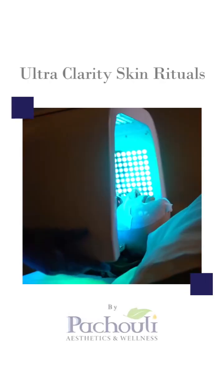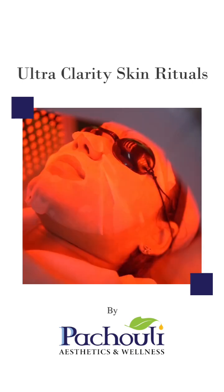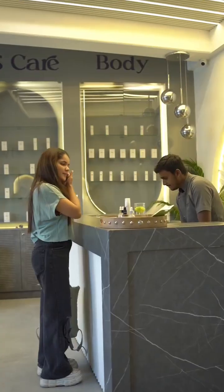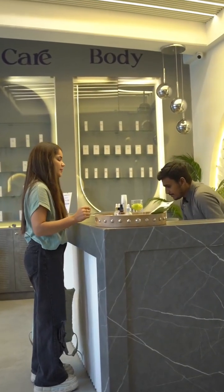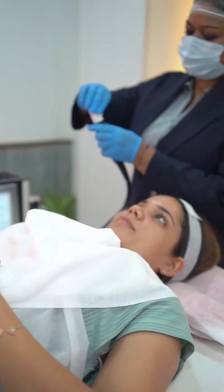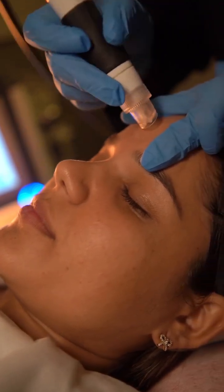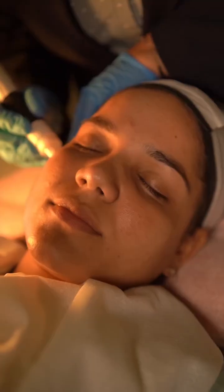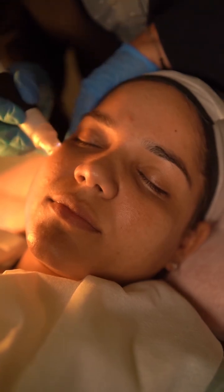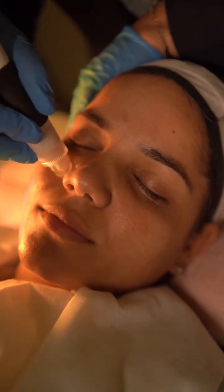Today we are introducing you to our Ultra Clarity Skin Ritual by Pacholli Aesthetics and Wellness. This specialized treatment is designed for those struggling with acne-prone skin, and it helps to reduce breakouts, calming the inflammation and offers a clear, refined complexion.